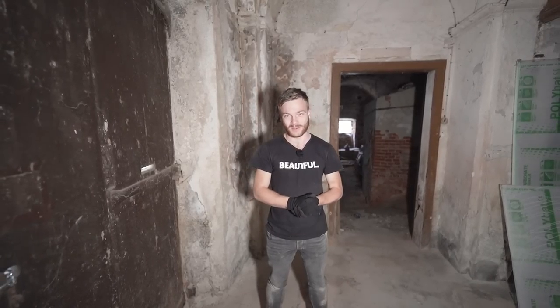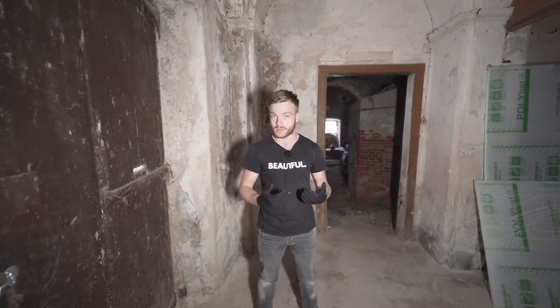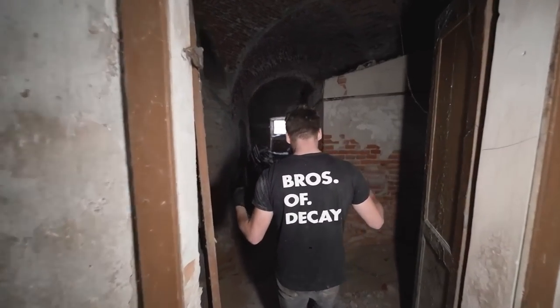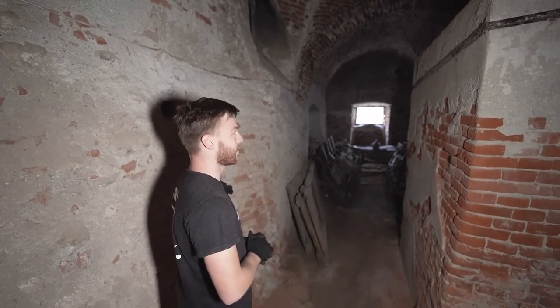I'm so excited to show you what's left behind in this wonderful place — a late 18th century theater, performance house where orchestras and operas would be held. Today I'm going to take you throughout everything that remains here and show you the beautiful pieces that are left behind.